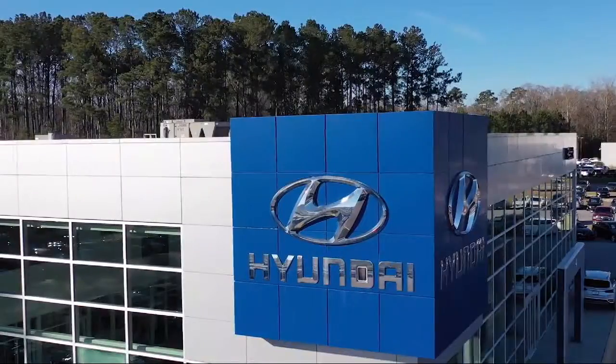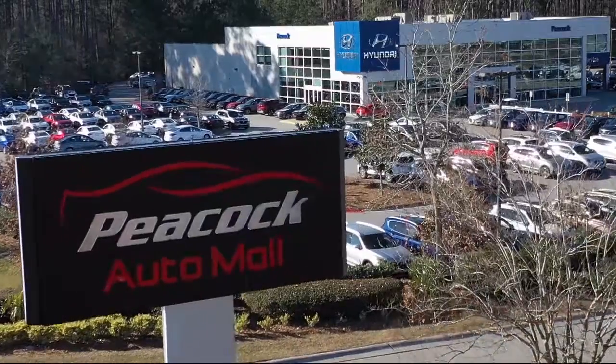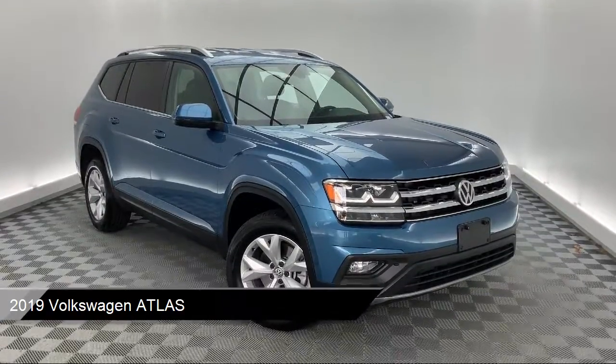Welcome to the Peacock Auto Mall, and here's a look at another one of our great vehicles from our extensive inventory. It comes equipped with heated front seats, rear spoiler, electronic stability control, and steering wheel controls.